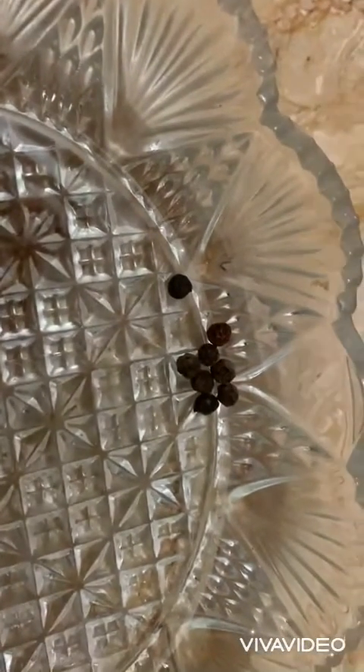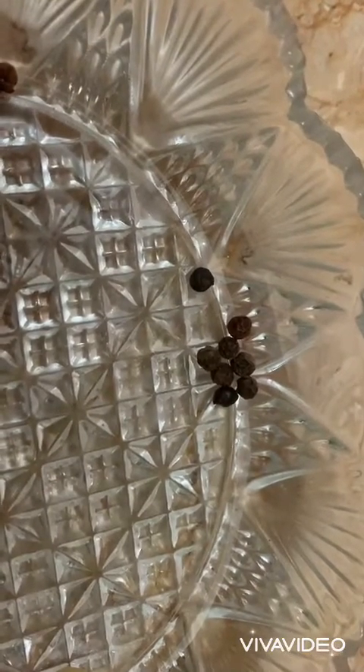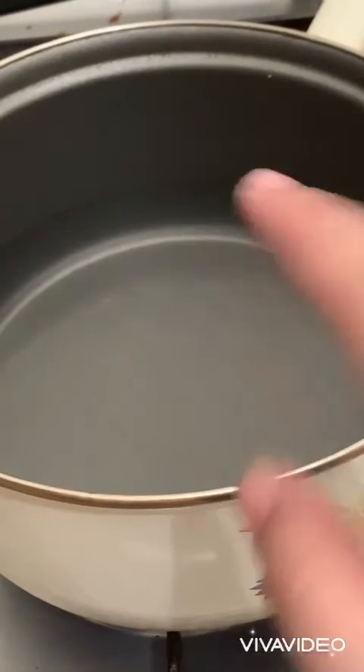I am going to crush the cloves. They are best for chest congestion. If you have a blocked nose or a stuffy nose, cloves help unclog it as well.